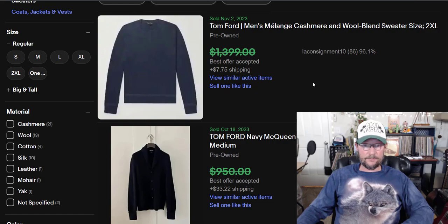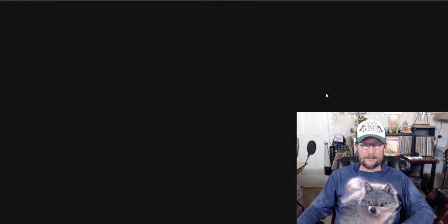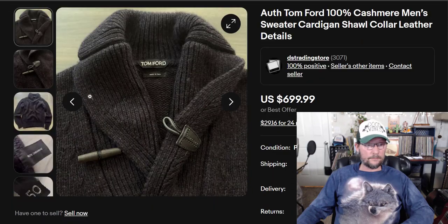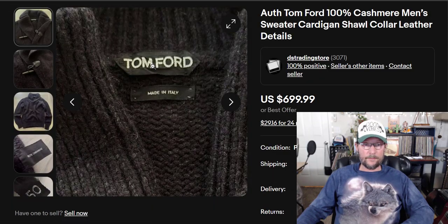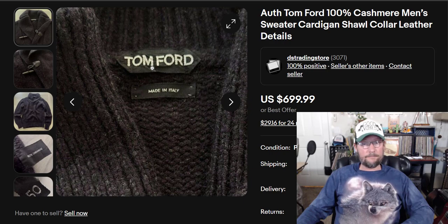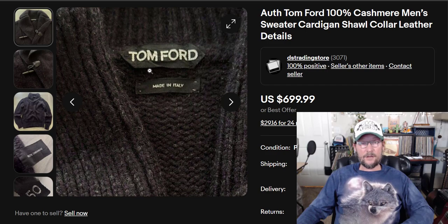Let's look at some of these. Here's a Tom Ford tag — cashmere. You see Tom Ford? You probably won't. But if you see that, do not question it.